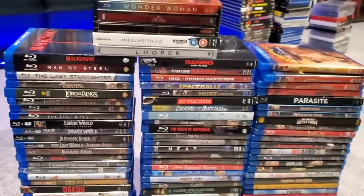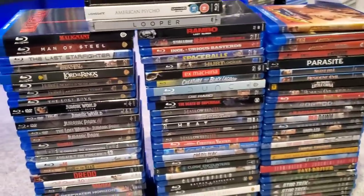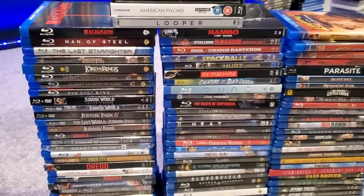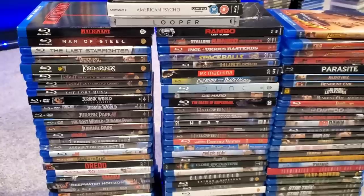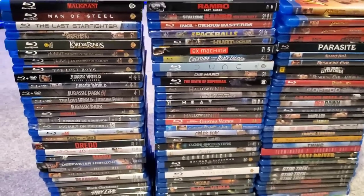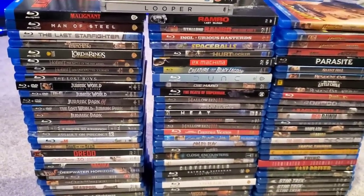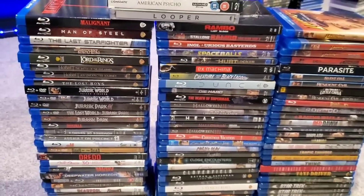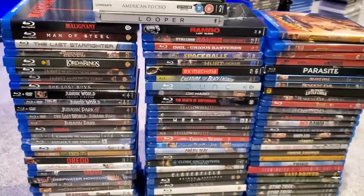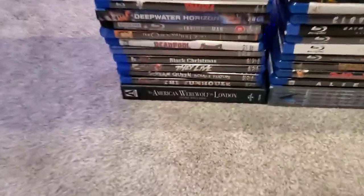The way I decided: if the 4K had a Blu-ray disc included in it, I took the standalone Blu-ray off the shelf to sell, because I still have the option to watch it on Blu-ray using the copy inside the 4K. I want that option to play the Blu-ray if I only have a Blu-ray player in another room. I really tried not to think about the different covers and editions.